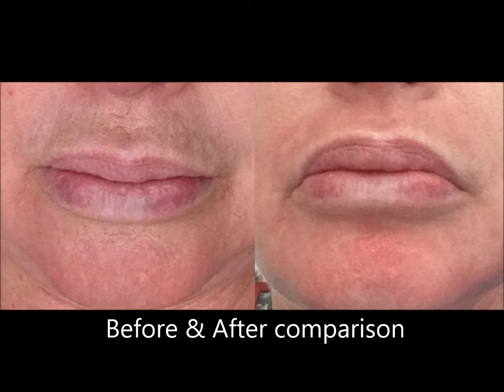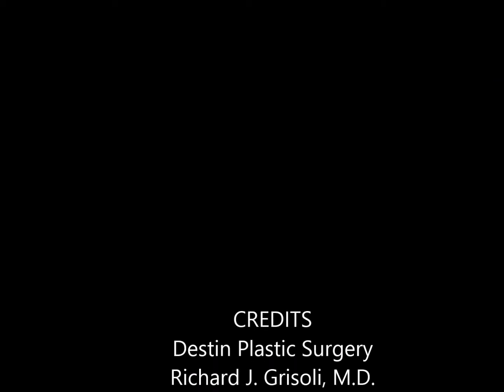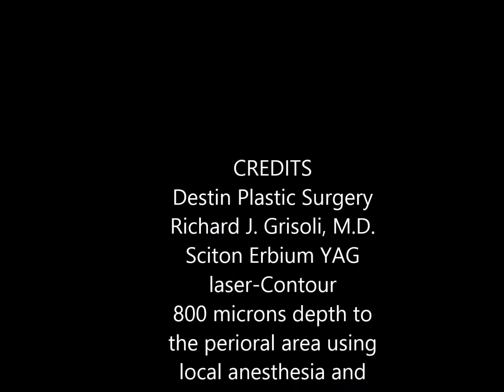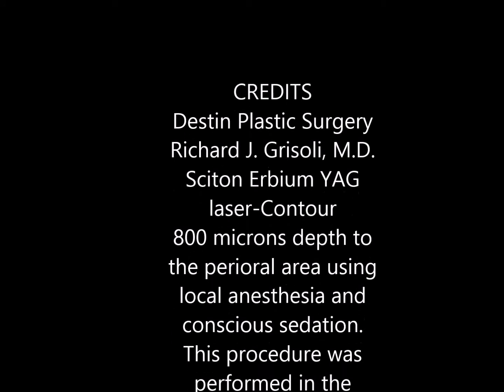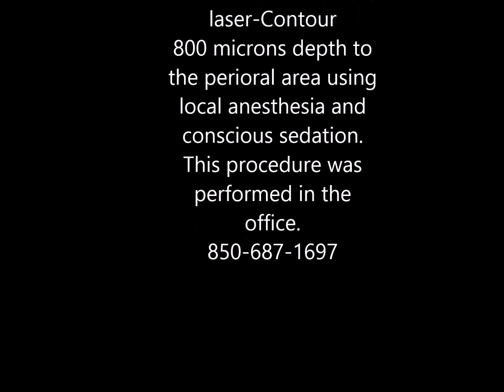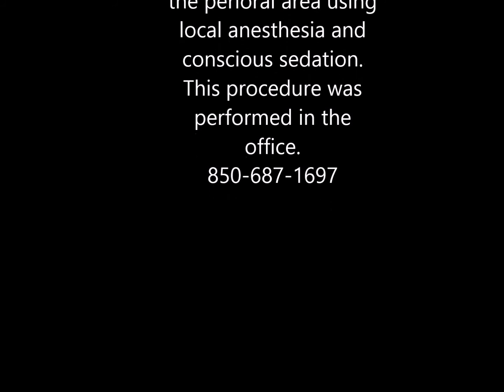You don't have to worry — this can easily be fixed. It can be done with local anesthesia in the office with not much discomfort. If you'd like more information, you can reach us at Destin Plastic Surgery. The phone number at the office is 850-687-1697. It's a very affordable procedure, and our patients have been extremely happy.